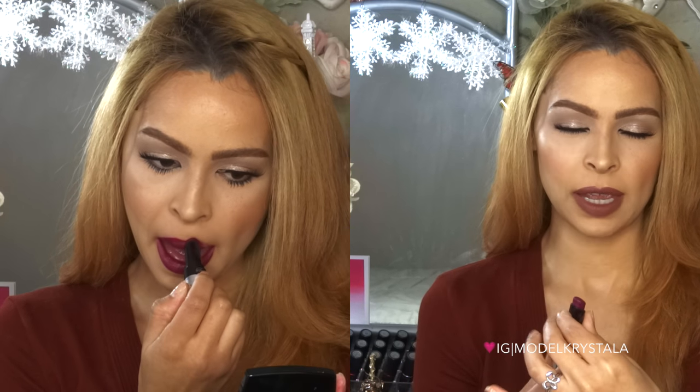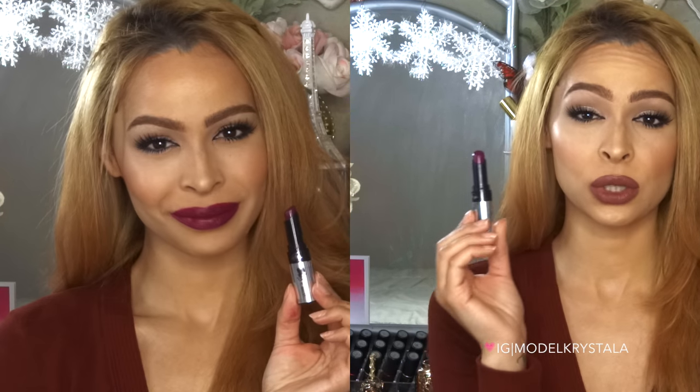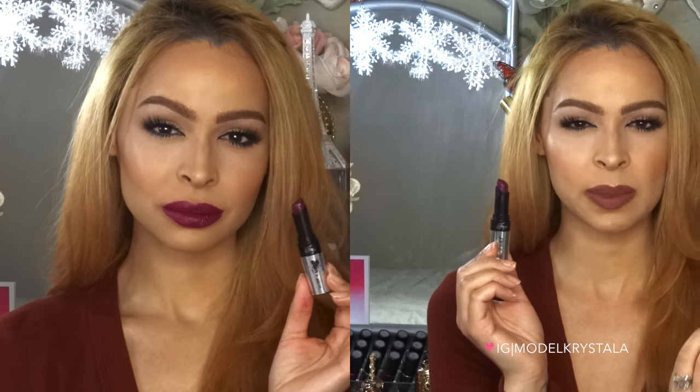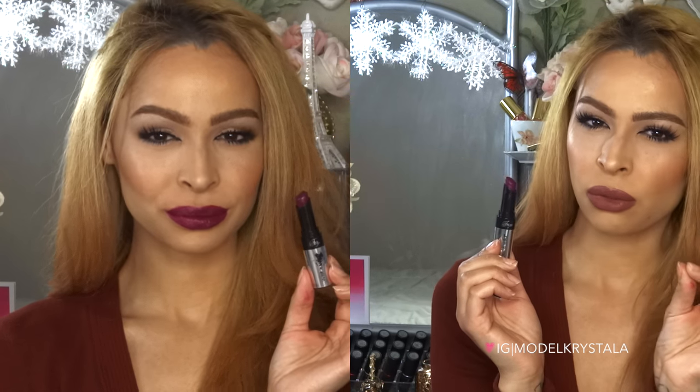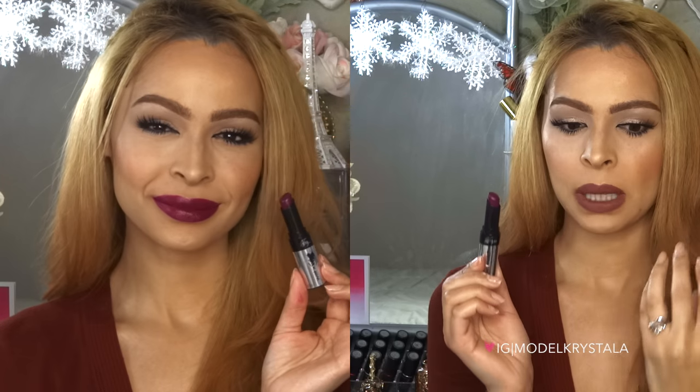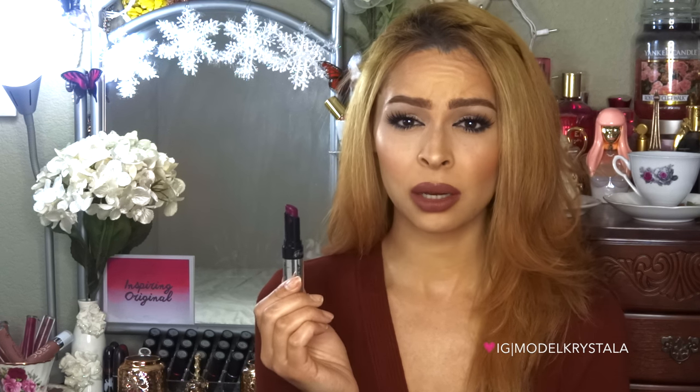The next one I think is great for the fall and winter months is this one here by Wet n Wild. This is from their Fergie collection, and it's called Ferguson Crest Cabernet. It's a super deep purple vampy color, and I really love it — great if you're going for a vampy look. The formula is really nice; it's a little thicker than a typical lipstick so it lasts quite long. This does stain the lips, leaving a pinky kind of stain, but it's still a really pretty color. It's inexpensive and I love it for fall and winter.